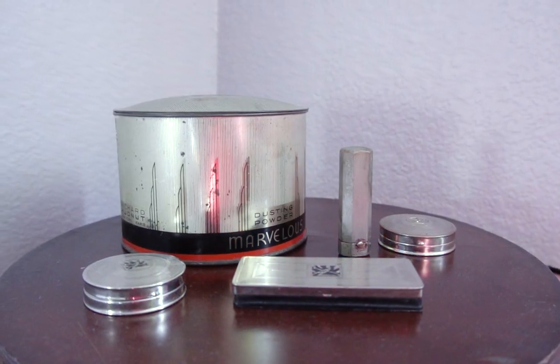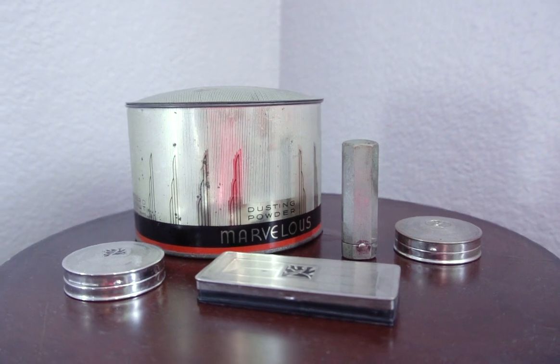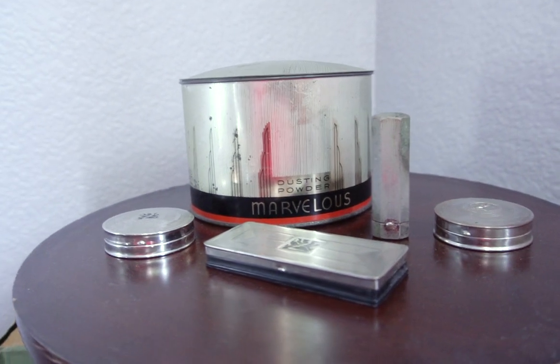We have to take into account the era that these products were introduced, and with that the face powders were the least versatile, being that they were mostly peach and pink. But that's a discussion for a whole other video. Today I'm just here to share with you my small collection. I really adore the art deco lines that decorate the products, but also I really love the silver kneeling figure that's holding the beauty jar.